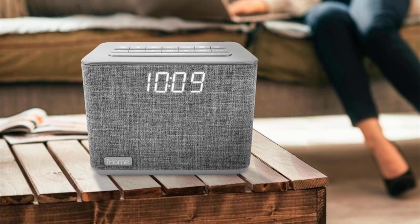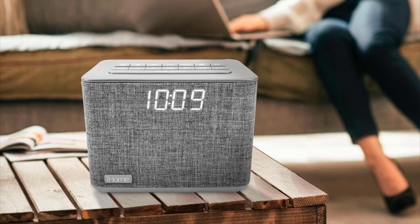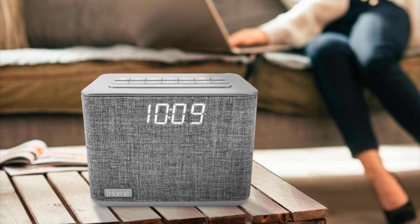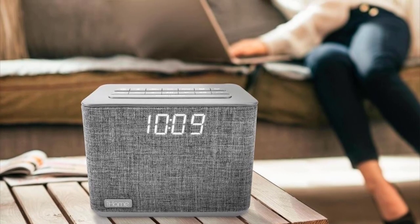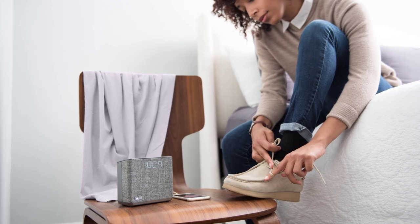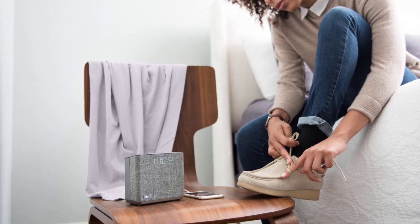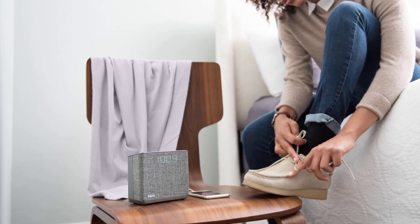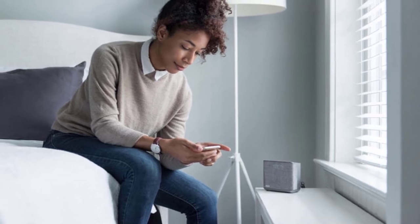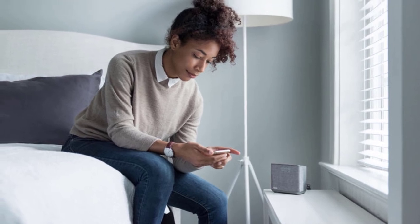Another unique feature is the dual alarms with 7-day scheduling that can be set on any day at any time you desire. The dual alarm allows you to set two independent alarms and get awakened by FM radio, Bluetooth audio, or four built-in tones. The FM radio offers a six-station preset. This modern clock comes with a designer acoustic fabric in a shade of gray, and it only measures 5.4 by 4.9 by 3 inches, so you can place it anywhere you want.